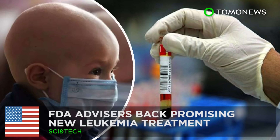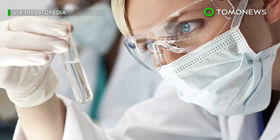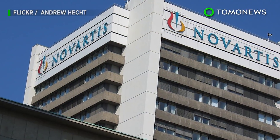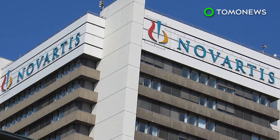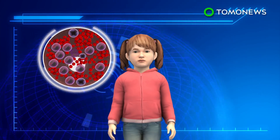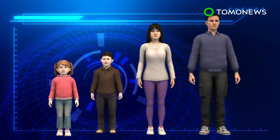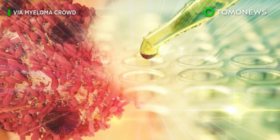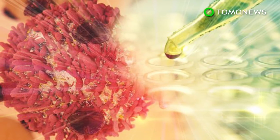A panel of experts advising the U.S. Food and Drug Administration has unanimously recommended the approval of a new cancer drug from pharmaceutical giant Novartis. The drug would be used to treat people suffering from leukemia. Tisagenlecleucel is a gene therapy drug used to treat a blood cancer known as B-cell acute lymphoblastic leukemia in patients aged 3 to 25. The drug uses chimeric antigen receptor T-cell therapy, which reprograms immune cells to defeat cancer.